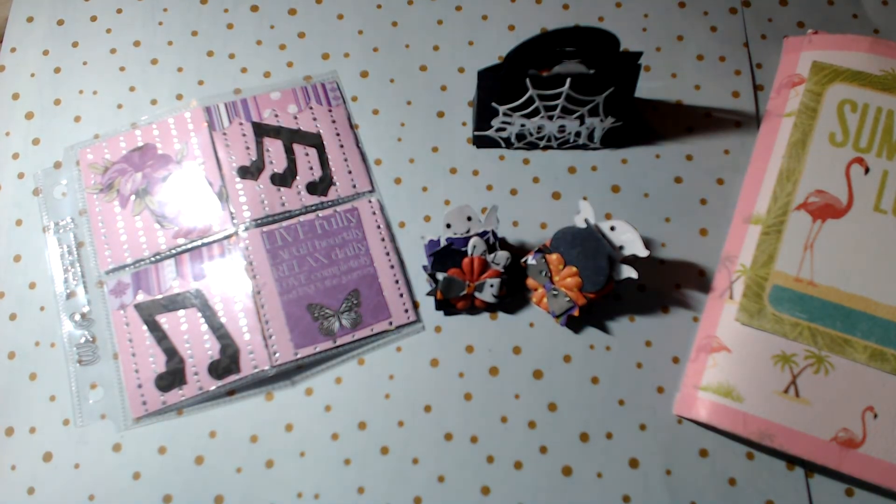Other theme options include Doctor Who, Star Trek, Studio Ghibli — so Kiki's Delivery Service, Howl's Moving Castle, Ponyo — classic Looney Tunes, and Halloween, because I don't have a lot of Halloween stuff so that would be really cool. You can do any of those themes.